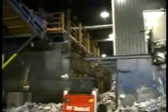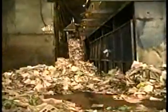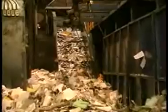A front loader pushes the loose fibers onto a conveyor that feeds into the baler. A bale of old newspaper weighs about 1,400 pounds.